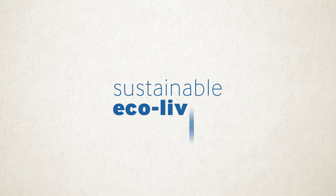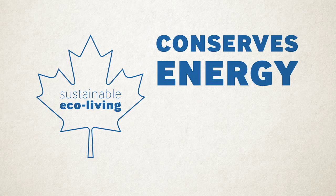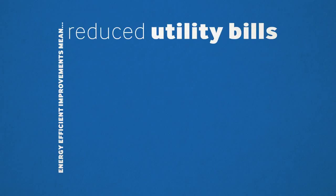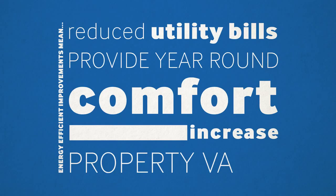Sustainable Eco Living has Canadian homeowners looking for ways to conserve energy and reduce their carbon footprint while cutting costs. Simple, energy-efficient improvements made to the insulation in your home can reduce heating and cooling bills, provide comfort year-round, and increase the value of your property.